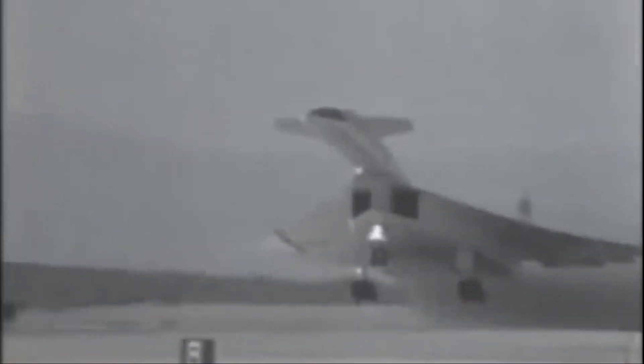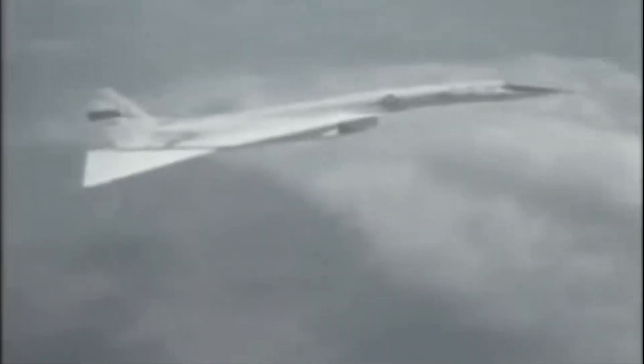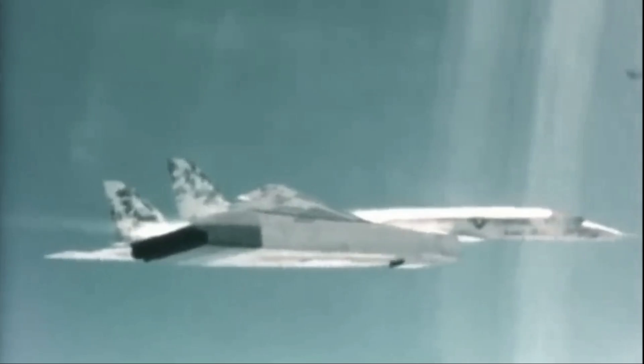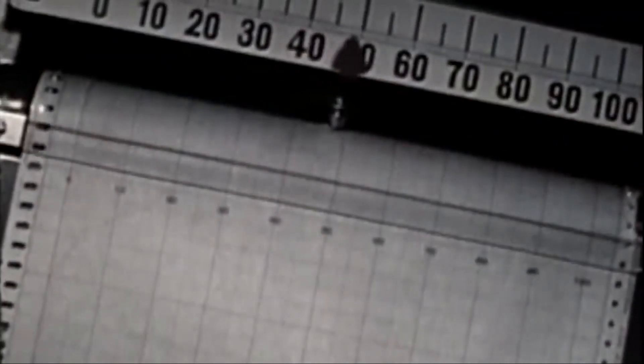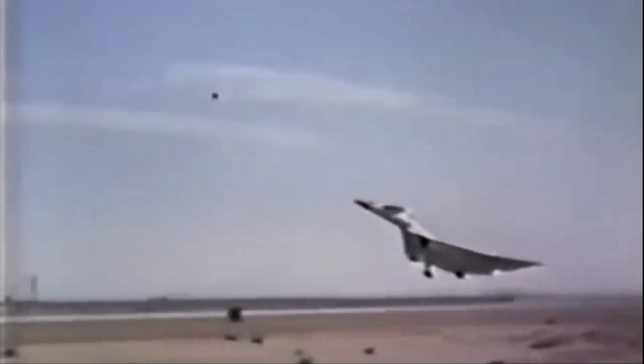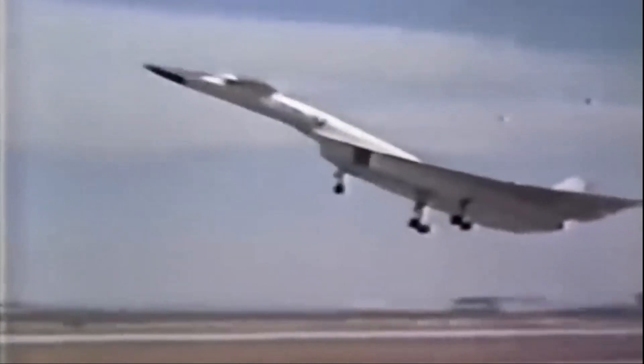However, flying at three times the speed of sound meant the airframe would endure such intense kinetic heating that it would soften ordinary aircraft aluminium. Engineers developed a groundbreaking fuselage skin and circulated fuel throughout the airframe to cool the aircraft's interior. Even at 75,000 feet, the Valkyrie's cockpit was fully pressurised, boasting an innovative encapsulated escape system — meaning the crew of four didn't need bulky flight suits.